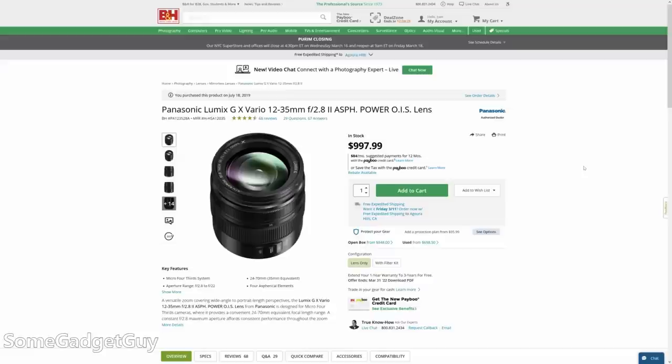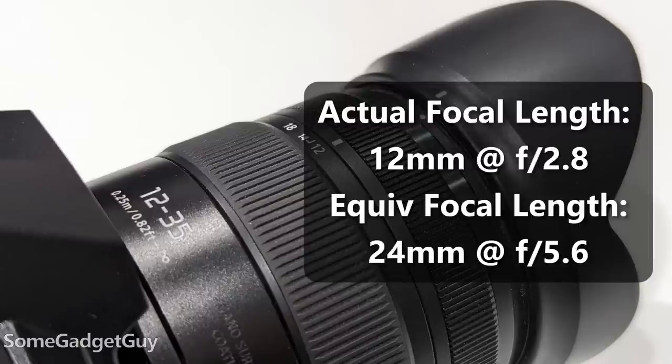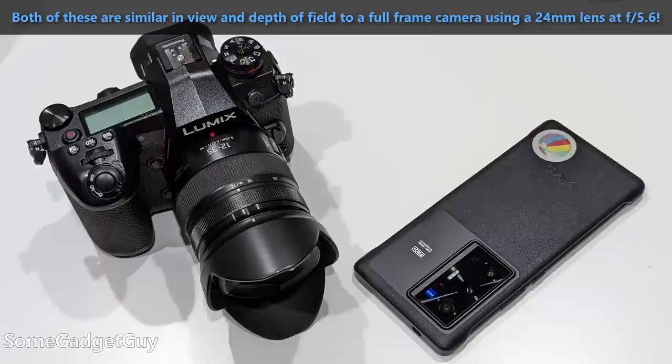So we've got to step up to my Panasonic 12-35 f/2.8 — a $900 lens, just the lens. The 12-35 is installed. When I bought this as a bundle, it was about $2,100. And I'm utterly gobsmacked because these two are going to be pretty close. This $2,100 combination of gear, when wide open at its maximum aperture, is kind of like walking around with a full-frame camera and a 24mm lens at f/5.6. The math is kind of the same.